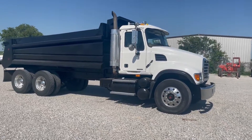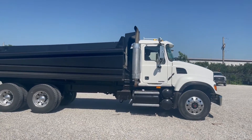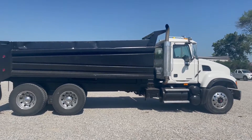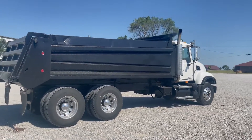So next up guys, got a really nice dump truck here. I'll go around and kind of get a good 360-degree view, but like we said, just extremely clean. This is the 2004 Mack CB713 Granite Dump Truck guys.